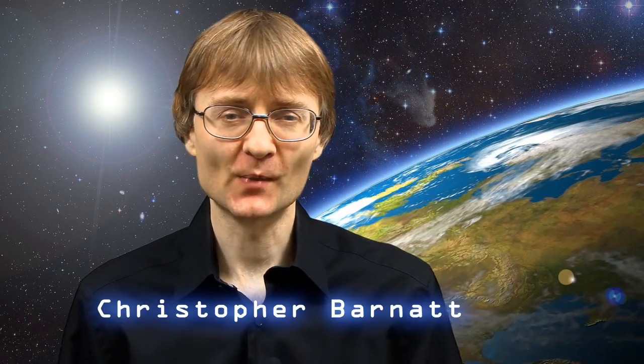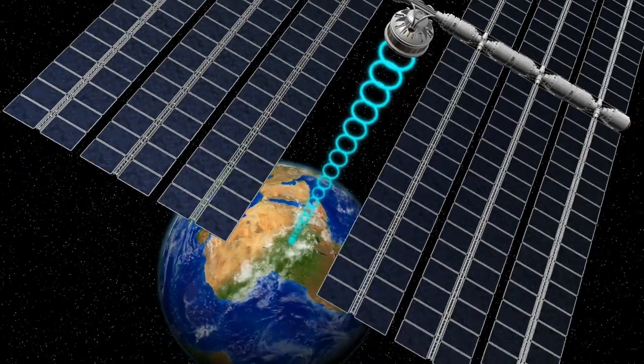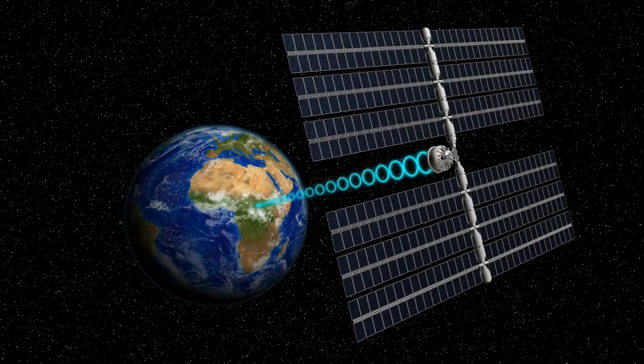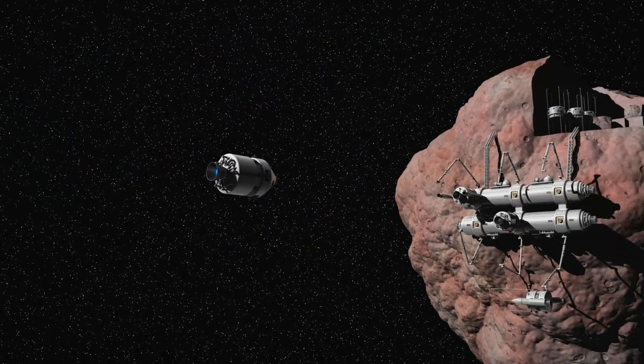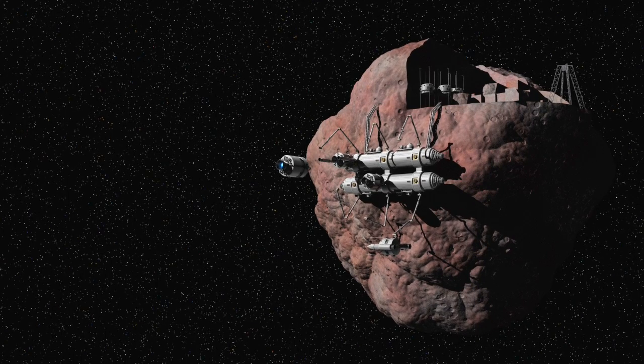Welcome to another video from ExplainingTheFuture.com and to the second of three films about obtaining resources from space. Last time we looked at how we may venture into orbit in order to most efficiently harvest energy from the Sun. In this video we're now going to travel far further to see how future space pioneers may obtain raw materials from the asteroids.